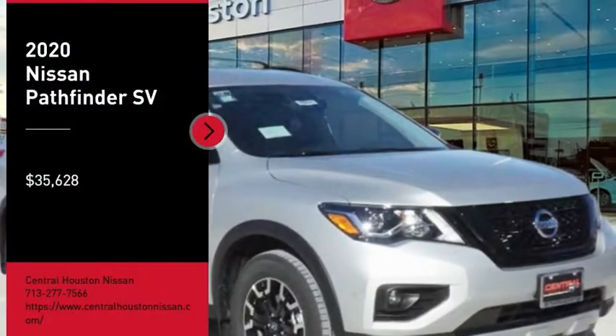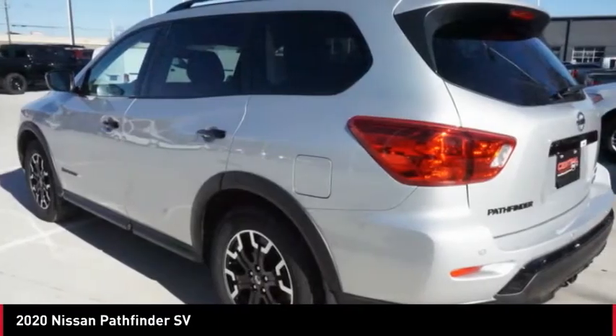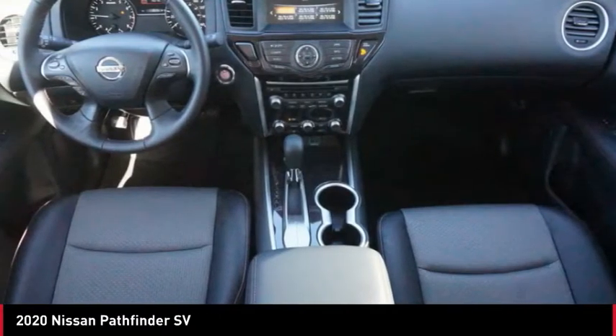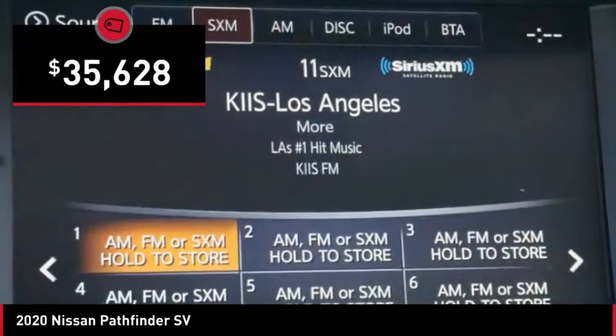Stop by and take a look at the 2020 Pathfinder. The Pathfinder has a premium interior with three rows of seating for up to seven passengers, as well as versatile seating and cargo configurations. This SUV appeals to both truck lovers and car lovers and is priced below $40,000.